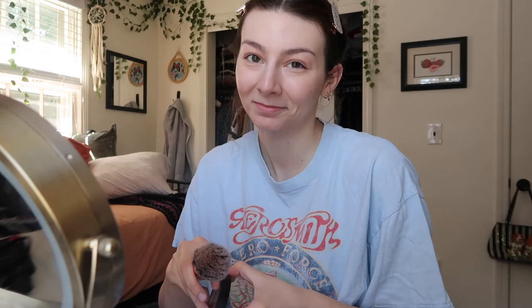Now I'm going in with powder, just a little under the eye. Bronzer next — I like this one, it's pretty good. I'm so good at describing things. I can never tell if I put too much. Eh, that looks fine. Bronzer's done.